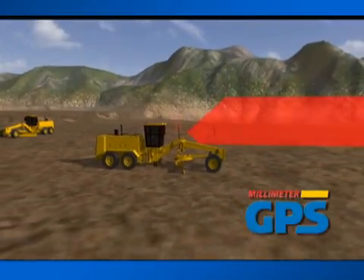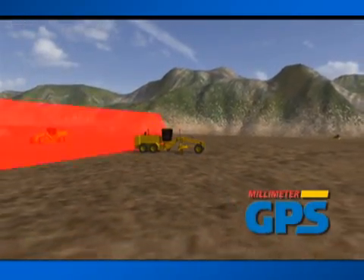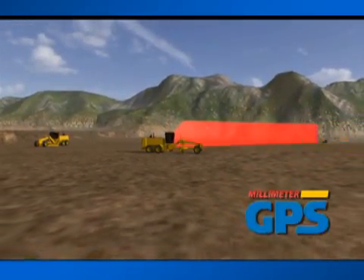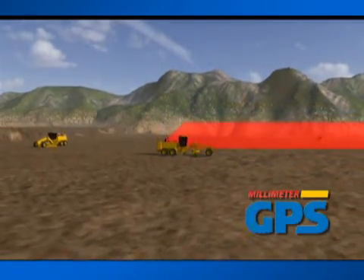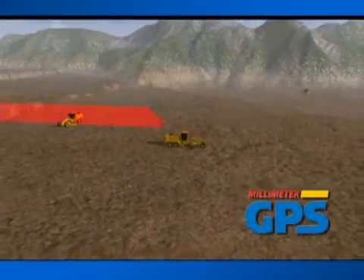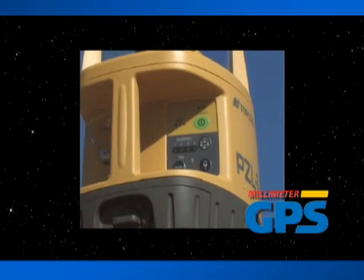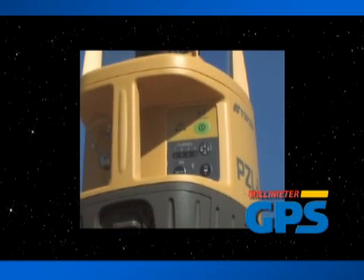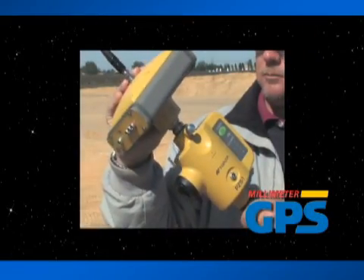Topcon's innovative Laser Zone Transmitter projects a unique laser signal that creates a high-precision measuring area 33 feet tall and 2,000 feet in diameter. Much like using a conventional rotating laser system, simply set up the Laser Zone Transmitter conveniently on your job site.